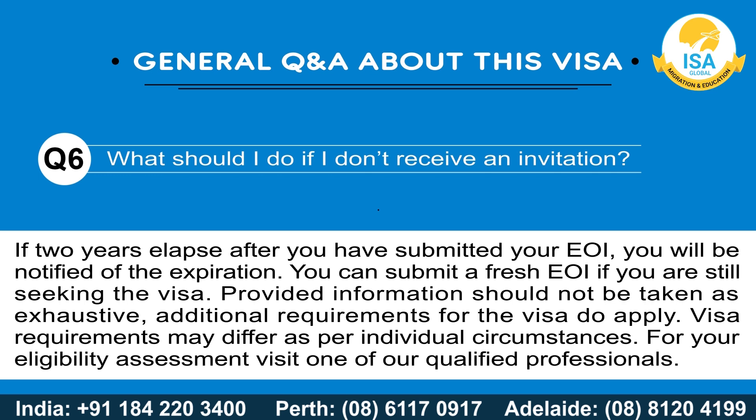The provided information should not be taken as exhaustive of all additional requirements for the visa application. Visa requirements may differ as per individual circumstances. For your eligibility assessment, visit one of our qualified professionals.